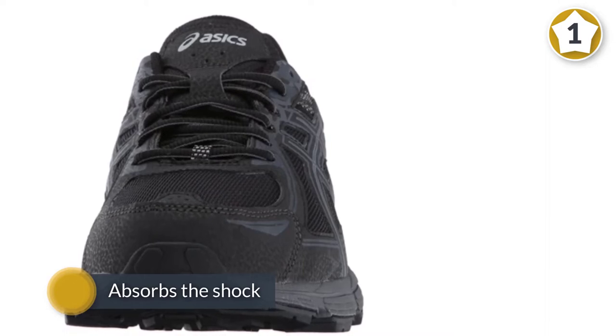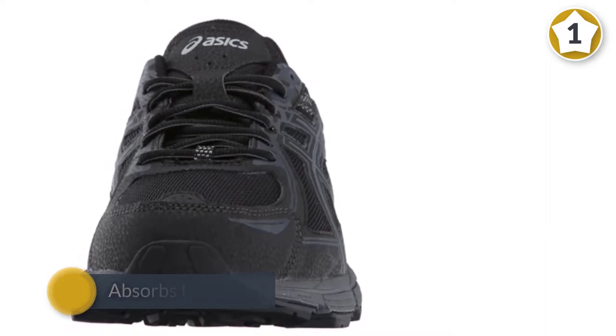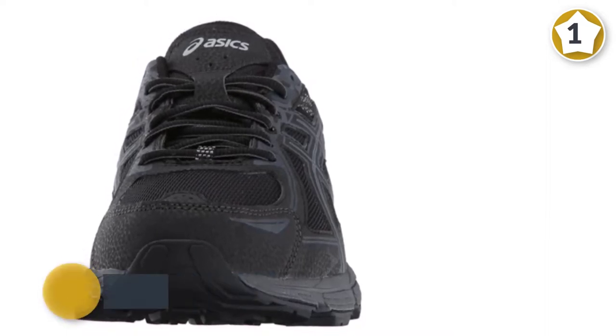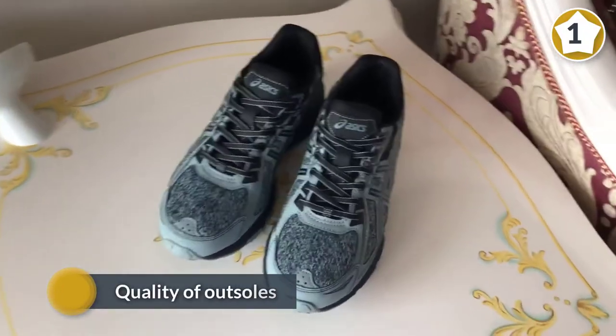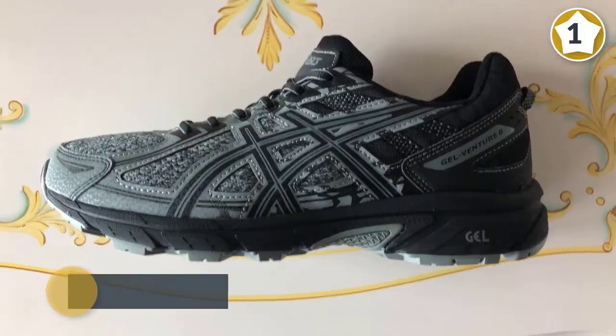The gel cushioning system pushes you back into mid-stance, supporting your every step. Quality of outsoles is definitely worth the money investment. The sock liner can be removed and replaced with something closer to your needs.